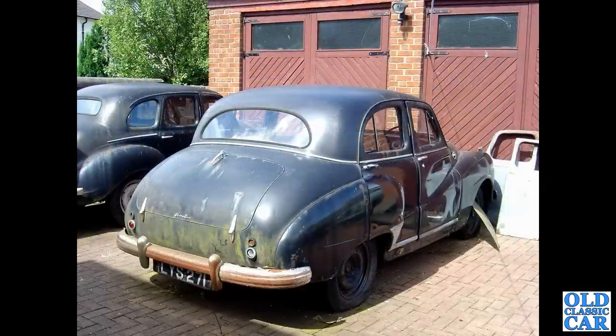LYS271 — this is an Austin A70 Hereford, an unrestored car first put on the road in November of 1953. It still shows as being registered, so has it gone on to be restored? This photo was taken quite a few years ago.